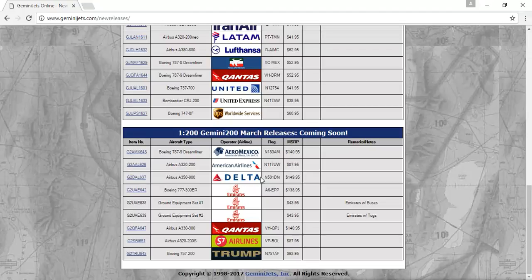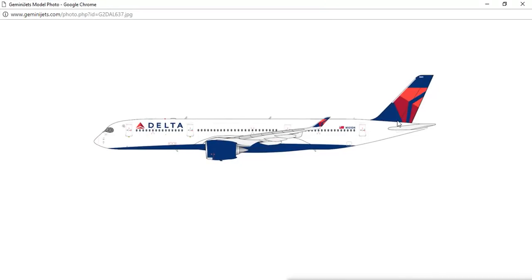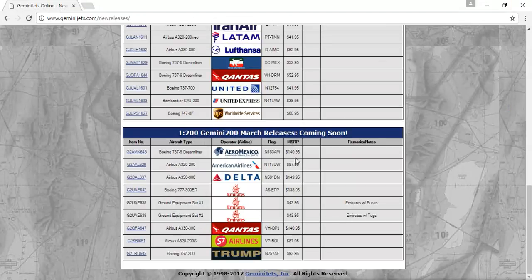Next, we have the Delta Airlines Airbus A350-900, registration N501DN. I'm getting the 1-400 scale version, and Delta's livery looks so nice on the A350, so I'm probably going to get the 1-200 scale version too — but I'm definitely getting the 400 scale version. Very exciting release; I'm very happy they released it. Twice, actually.